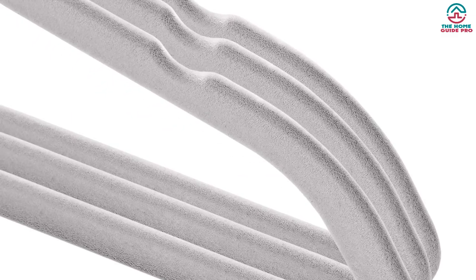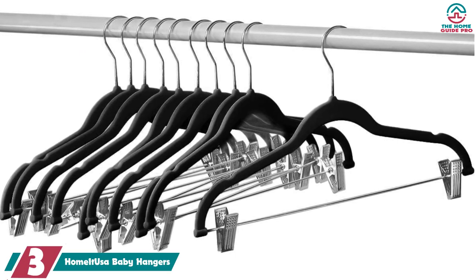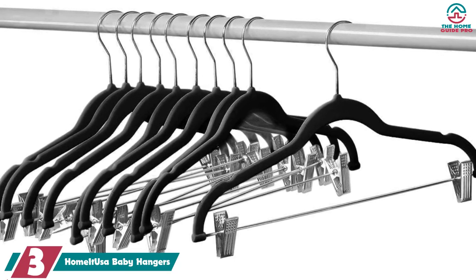With that said, since they are made for children's clothes they might not hold as many or as heavy clothes as adult-sized hangers, but they are definitely suitable for toddlers and young children.